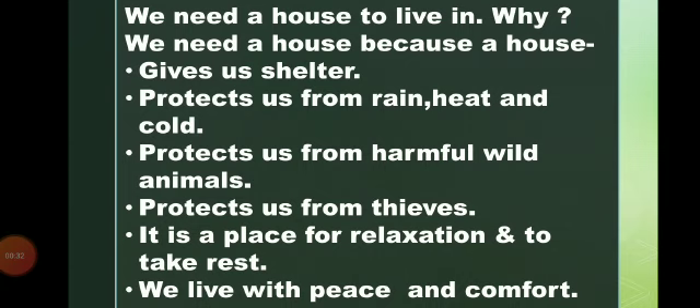Why do we need a house? A house gives us shelter, protects us from rain, heat and cold, and protects us from harmful wild animals and thieves. It is a place for relaxation and rest. We live with peace and comfort.